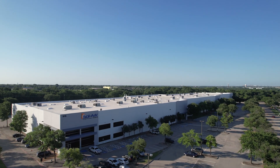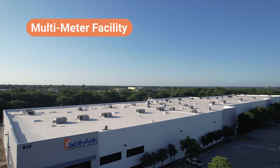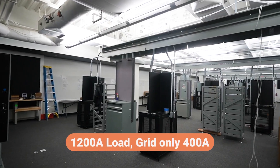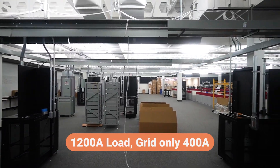Our building isn't simple, and that's the point. With multiple meters feeding labs, training rooms, and offices, we're working with infrastructure that mirrors the complexity of many commercial spaces. Our R&D lab alone requires 1,200 amps of capacity, but we currently only receive 400 from the grid.